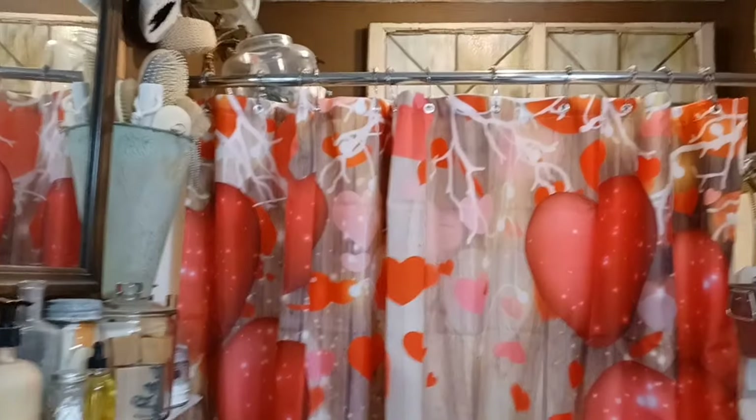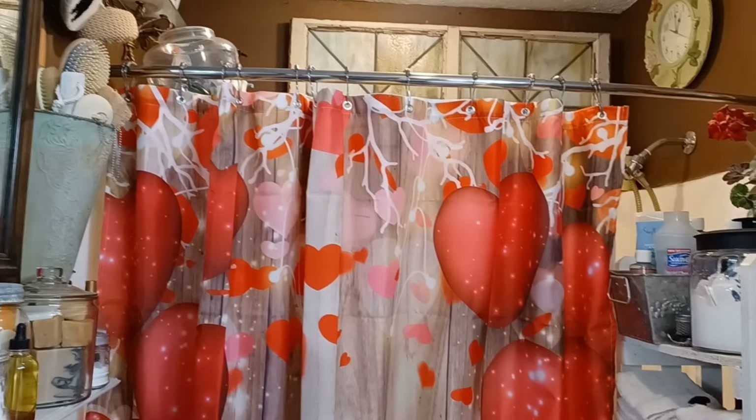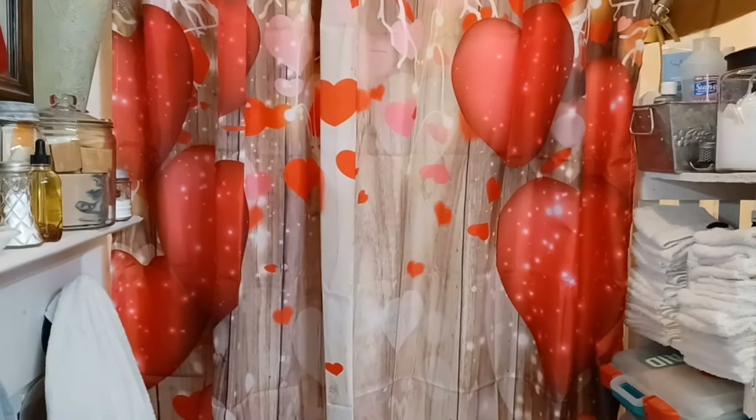He likes to just get in here and look around and scratch on the shower curtain. I thought I'd let you know he was back there in case he jumped out. But this is the Valentine's Day decor for the bathroom — I'm just putting up this shower curtain. It's as cute as it can be, and there we have instant Valentine's Day decor.